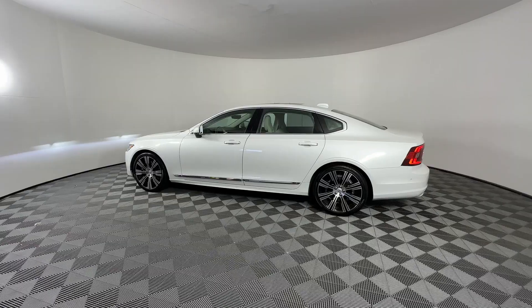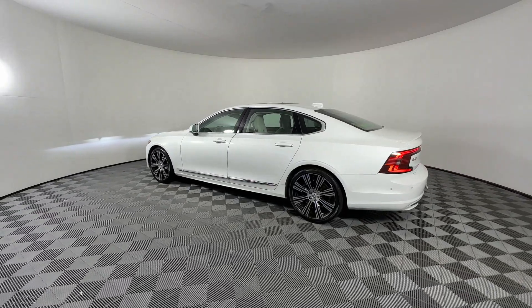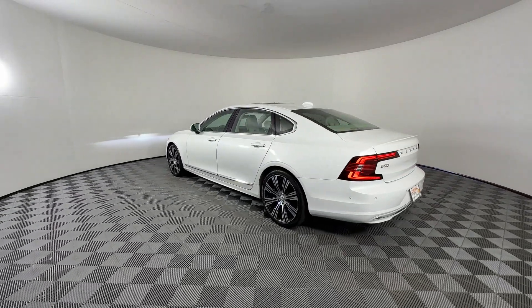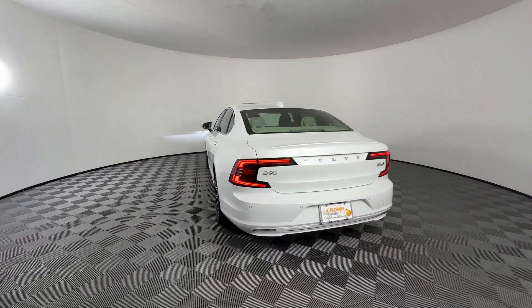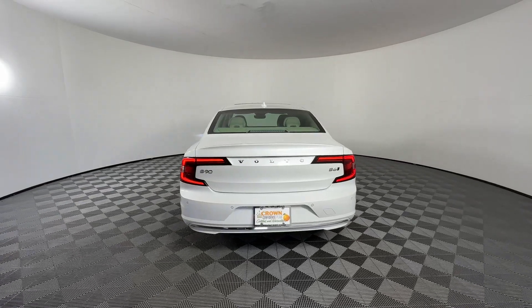Wi-Fi hotspot, satellite radio, navigation, premium sound system, turbo supercharged, multi-zone air conditioning, blind spot monitor, and all-wheel drive.